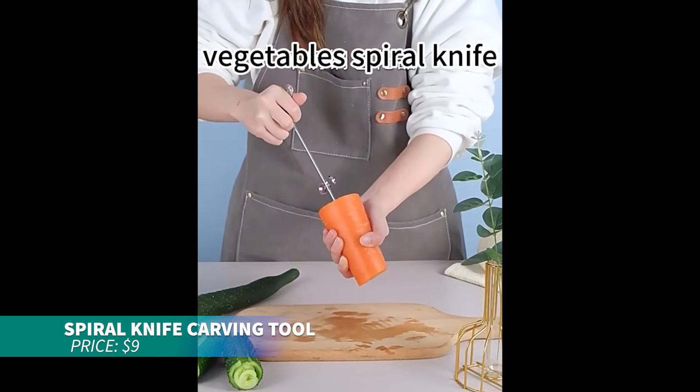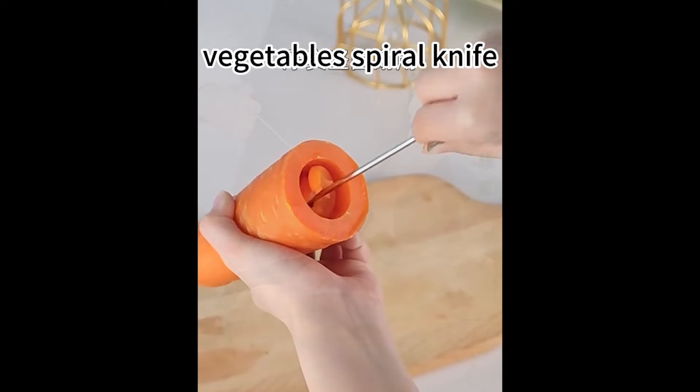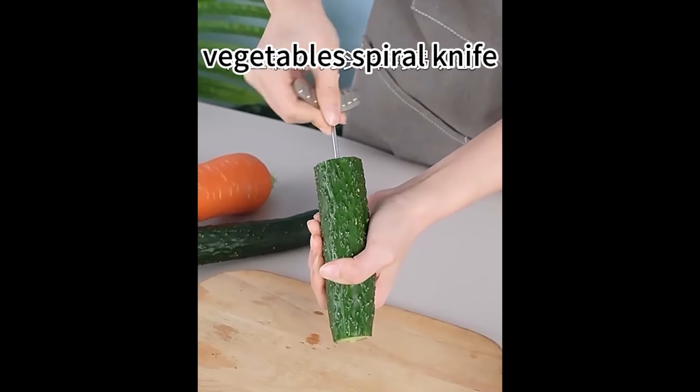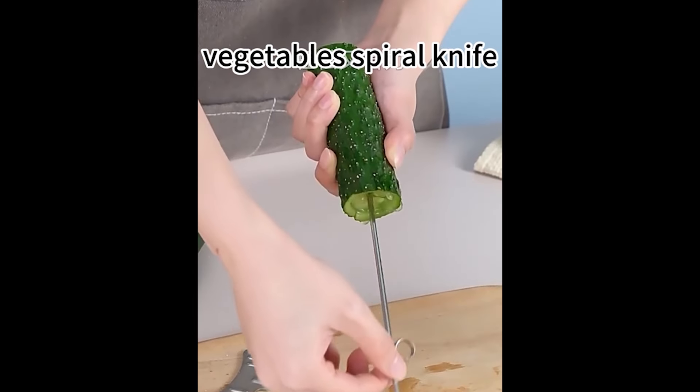If you're looking for a unique way to prepare veggies, this spiral vegetable carver turns them into macaroni shapes. Just rotate it through your fruits and out comes the macaroni! While it's perfect for garnishing, make sure to scoop out the leftover bits to avoid waste.